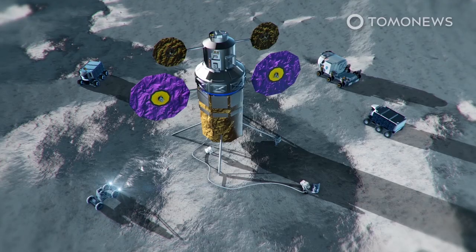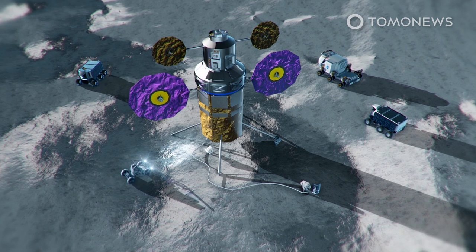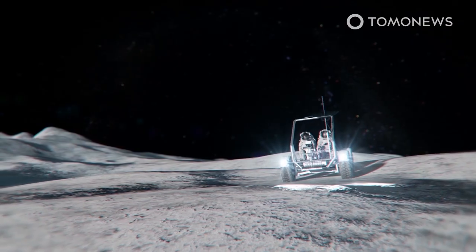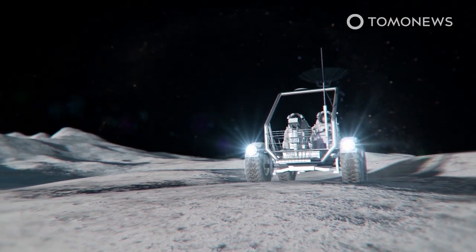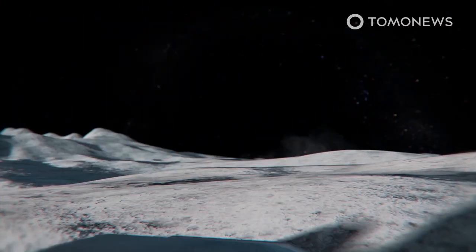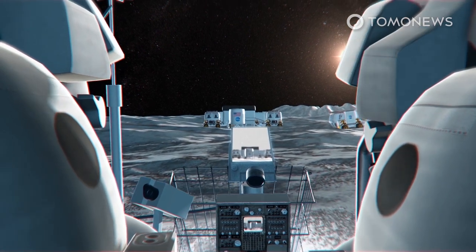NASA plans to build its Artemis base camp near the Moon's south pole. The base camp will provide a fixed outpost for exploration and in the long term would include a landing pad and infrastructure for power, radiation shielding, and waste disposal and storage. A lunar terrain vehicle, or LTV, will transport crew around the base. Like the Apollo program's lunar roving vehicle, the LTV will be an unenclosed rover.